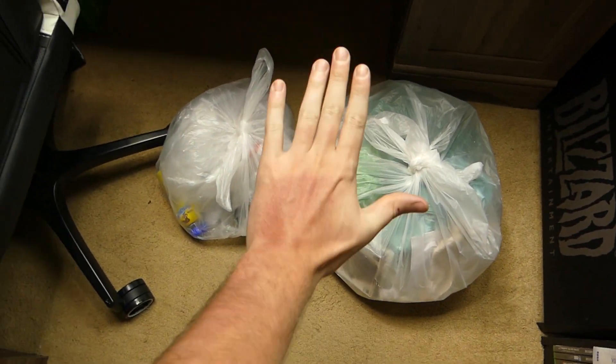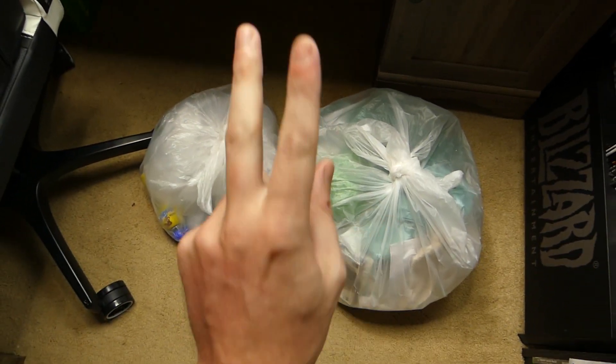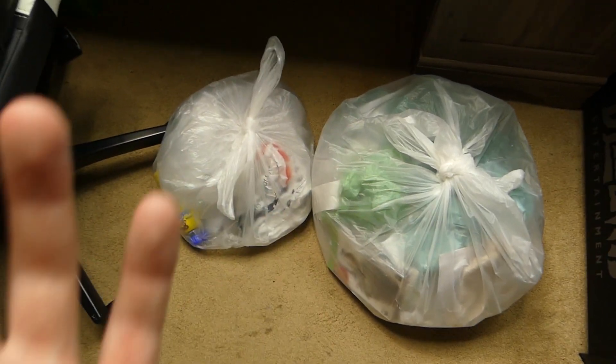Hey everybody, what's going on? Speedy Diver here, and this is night 560 of GameStop Dumpster Diving. So tonight there are two bags, and that means twice the odds of finding goods, like goody goodies.